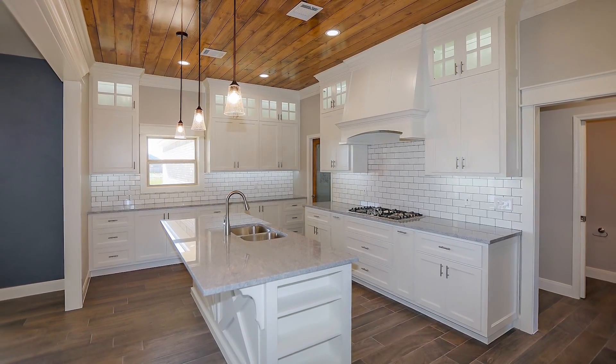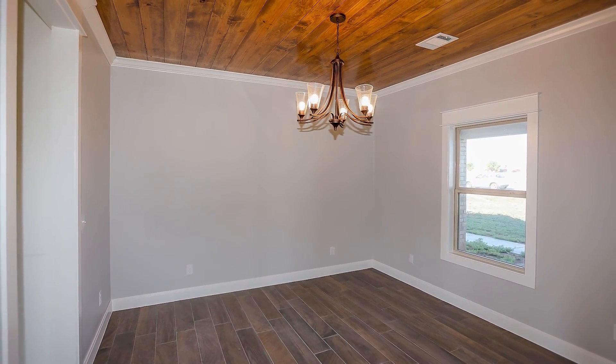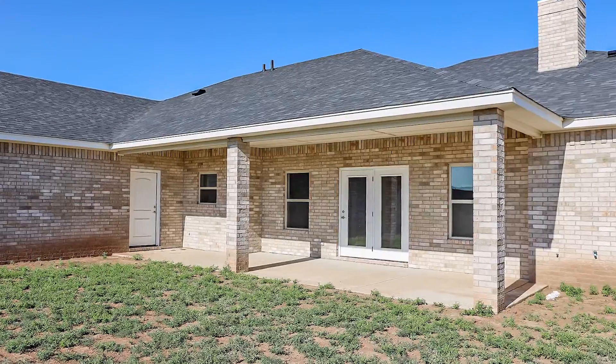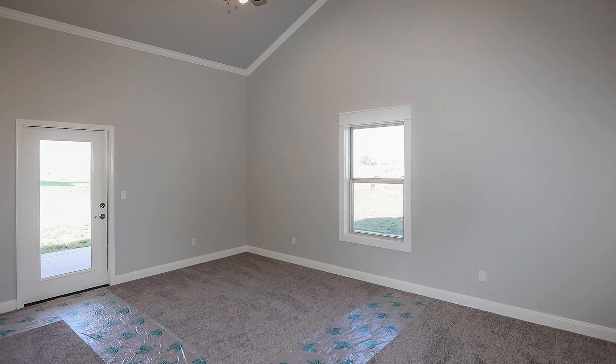The open floor plan carries you into the dining and living room featuring wood tile flooring, wood burning fireplace, vaulted ceilings and a wall of windows overlooking a large covered patio.